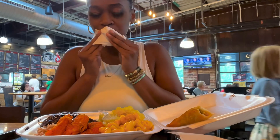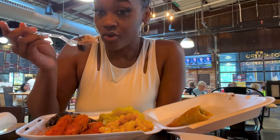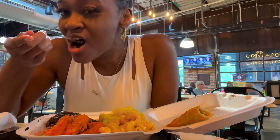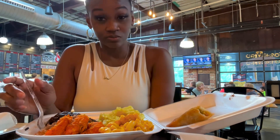It was so flavorful — it was like pow in your mouth when you took a bite. Now let's get into these boxtails. I believe they used oyster mushrooms, and the jerk sauce was very flavorful with the rice. Everything was delicious — I really enjoyed this plate.